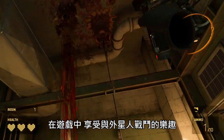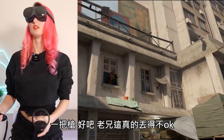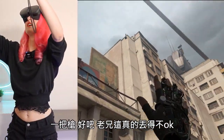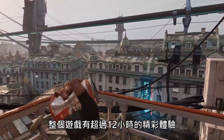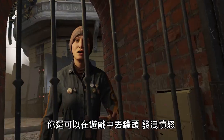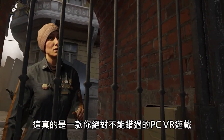Enjoy fighting off aliens and missing every single item that Russell throws at you. That was literally the worst throw. And get all your anger out crushing cans. With over 12 hours of exciting gameplay, this is a PC VR title that you don't want to miss.